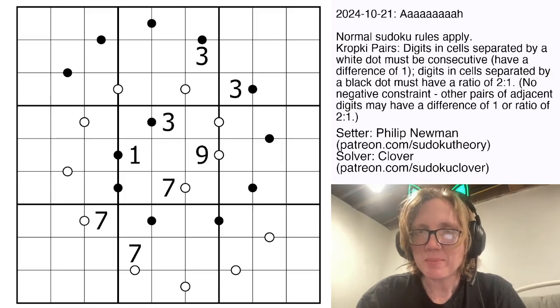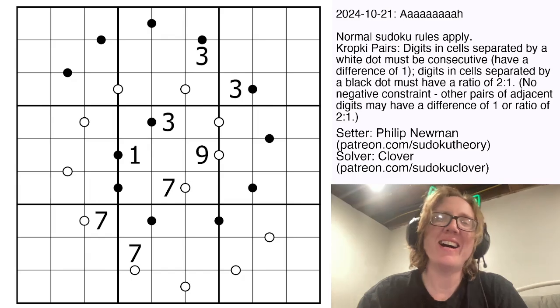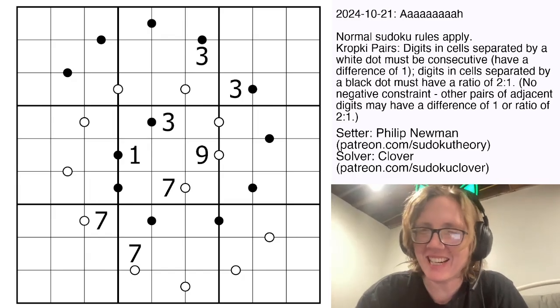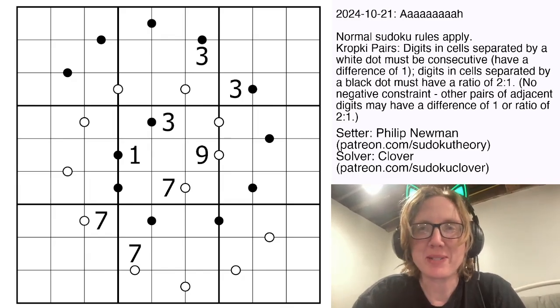Hello, my friends. I'm Clover, and this puzzle is called 'Ahhhh' by Philip Newman. This was the guest puzzle from October 21st, 2024.